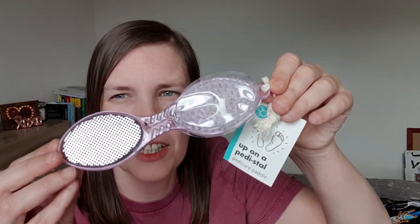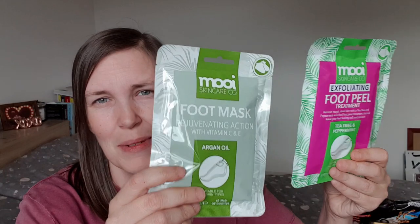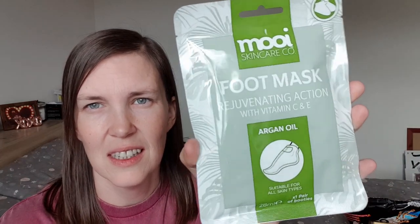I've got this little pedicure paddle because I've spent a lot of time walking around in bare feet over the last few months and my feet are not in great condition. I'll give them a little pedicure when I get the chance. And a foot mask — I picked up some of these because I really enjoy them. I got an exfoliating one with tea tree and peppermint, a rejuvenating one with vitamin C and E, and an argan oil one.